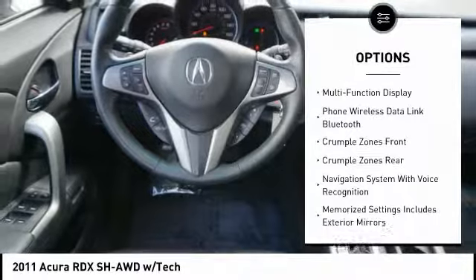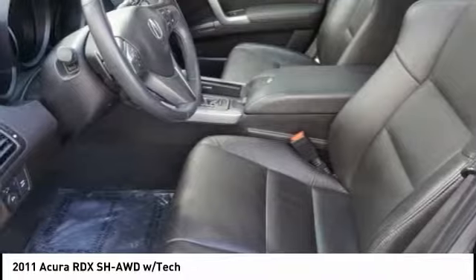Child safety locks, fog lights, power door locks, daytime running lights, and electronic brake force distribution.